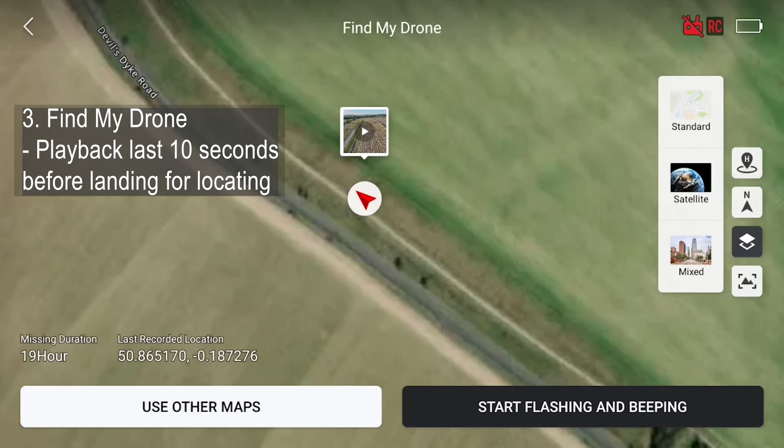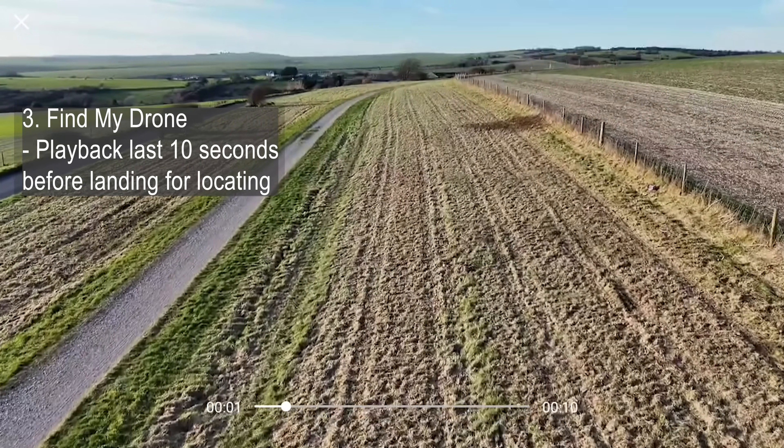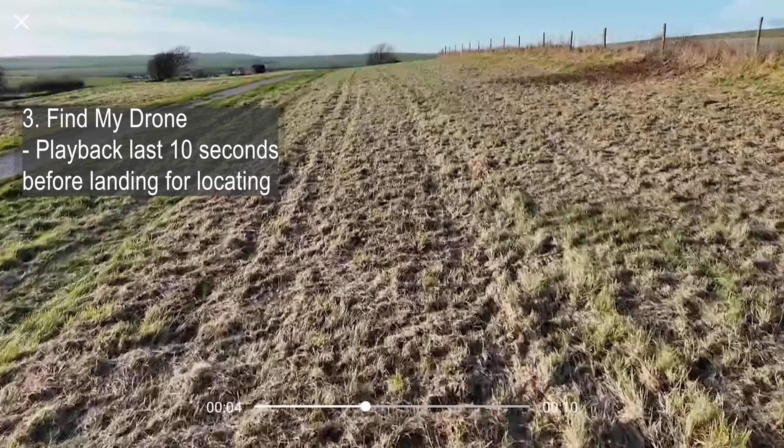Best of all, if you tap that little tile that's floating near the drone's location, it will even show you the drone's last 20 seconds or so of landing, which it films automatically, showing you the exact location that it went down in.